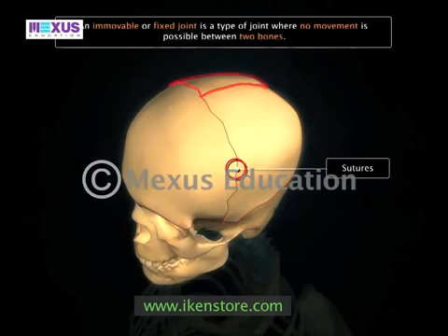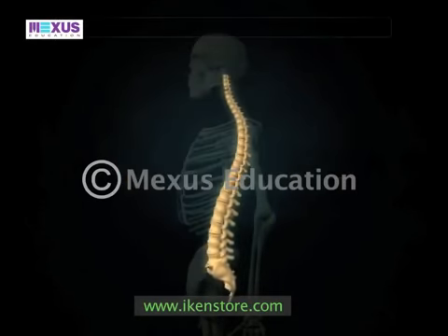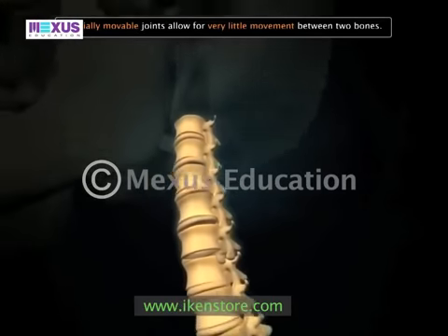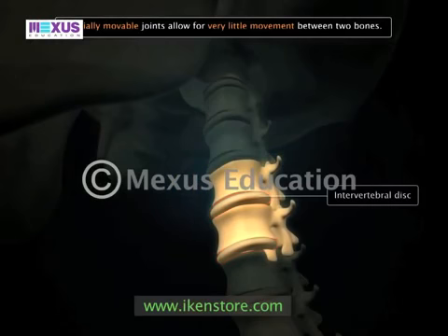The sutures between different parts of the cranium are examples of immovable joints. Partially movable joints allow for very little movement between two bones. The intervertebral disc between two vertebrae is an example of this type of joint.